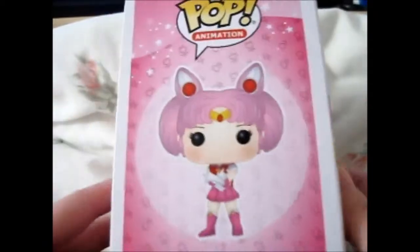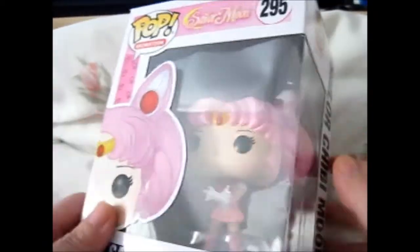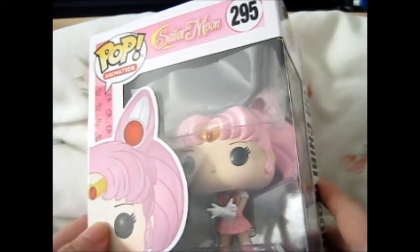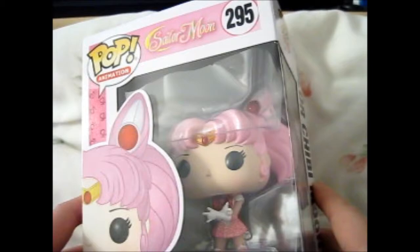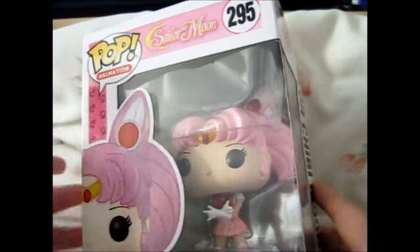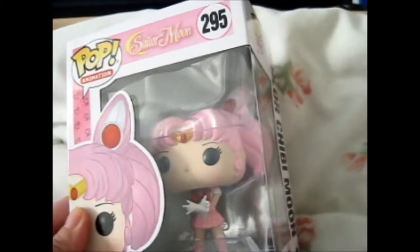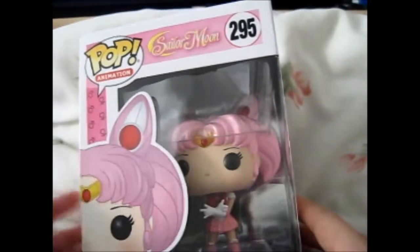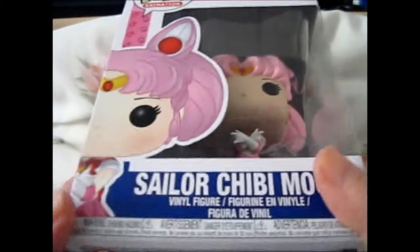So I can't wait until more of them come out, because I'm guessing they'll do maybe some more villains. The only villain they really have done is Queen Beryl, which I do have her. Hopefully they'll do more - if they're going in order, they might do Zoisite, Malachite, Nephrite, Jadeite, maybe.